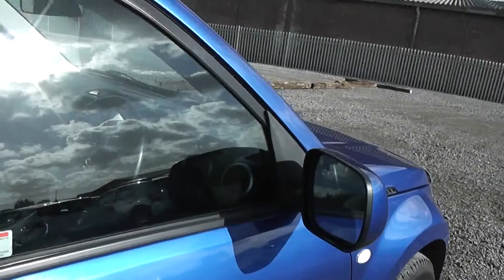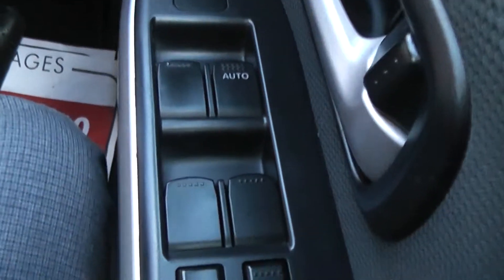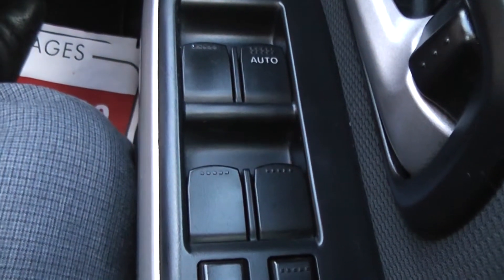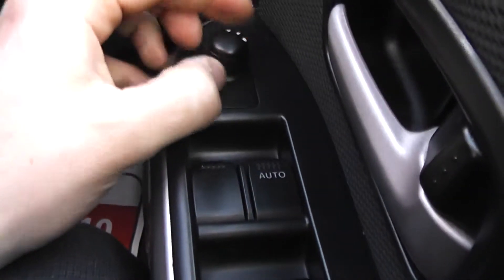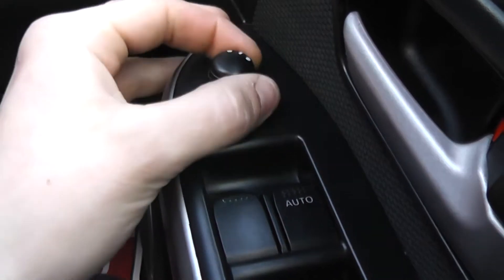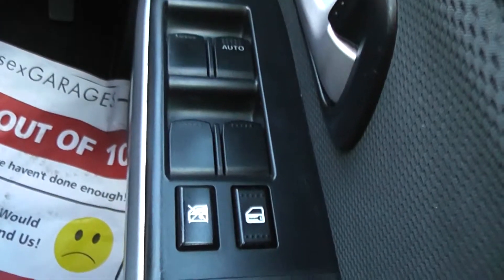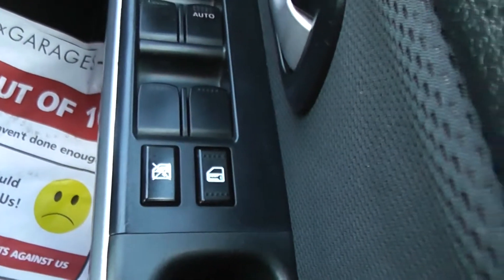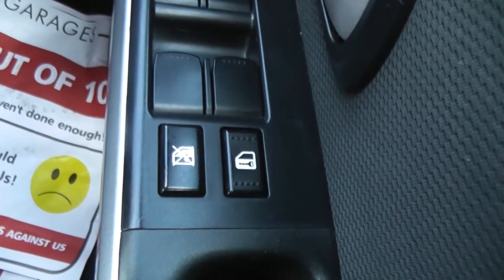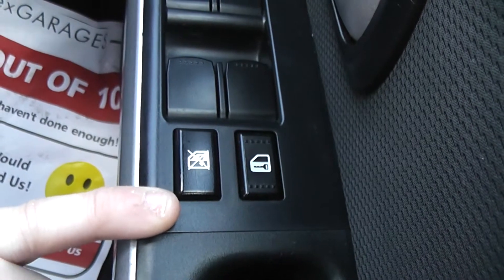The rear windows are electric as well as the front. The driver has all four electric window controls available on his door, as well as the electric wing mirror control — you select the side to customise and use it like a joypad, up, down, left and right. We also have a central locking button and a window lock, which means only the driver has control over the windows — very useful if you have kids in the car.